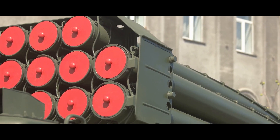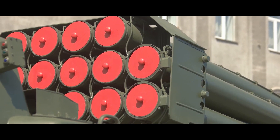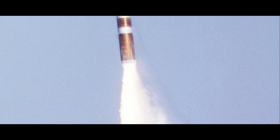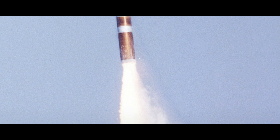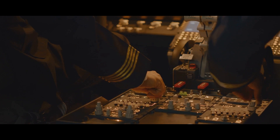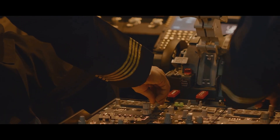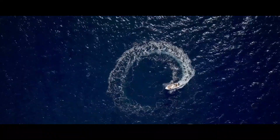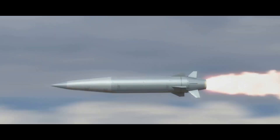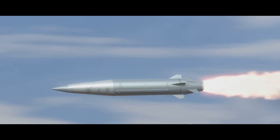But the K4 SLBM isn't just about power and speed — it's about precision too. Thanks to its advanced guidance system, this missile can hit its target with pinpoint accuracy, making it a formidable weapon in the arsenal of the Indian armed forces. The K4 employs an advanced inertial navigation system with a ring laser gyroscope — a device that uses the principles of laser physics to measure the velocity and rate of change in the missile's orientation. It's like a high-tech compass that ensures the missile stays on the right path, even when traveling at speeds of over Mach 7.